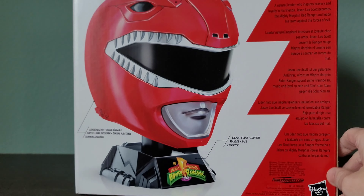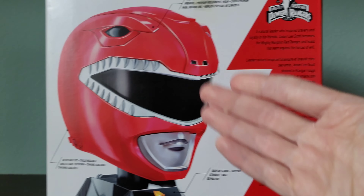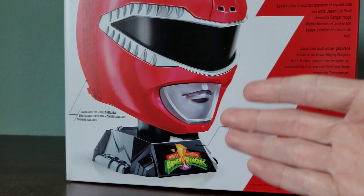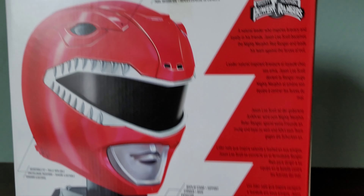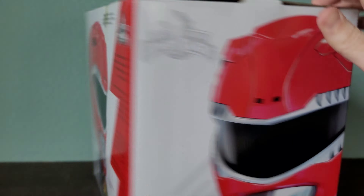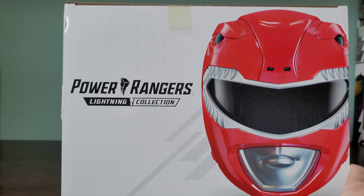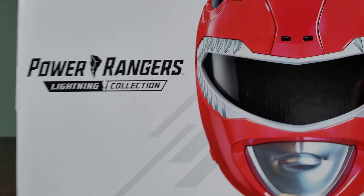On the back we have the contents — the helmet itself — and of course it comes with one of these stands that you can assemble. There's also a little story about the Red Ranger. On top is another picture of the helmet with the Lightning Collection logo. Here's the surprise — here we go!